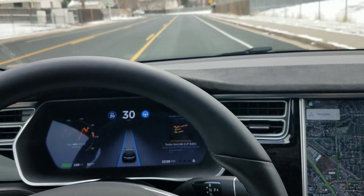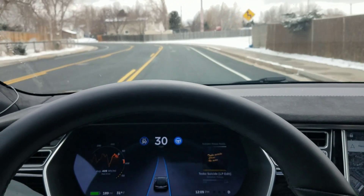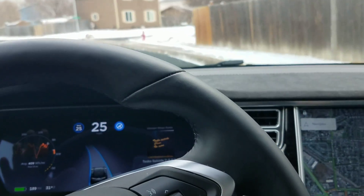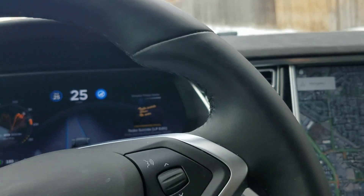I'm coming up on a curve — let's drop it down to 25 just to be safe. Let's see how it does. Look at that — it's going into the bike lane a little bit, and now it doesn't have a lane on the right.